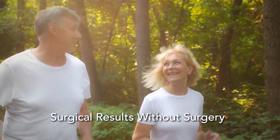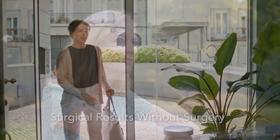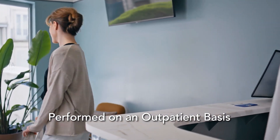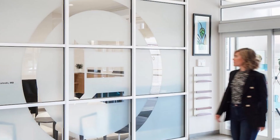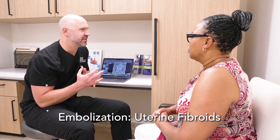Embolization has shown to produce surgical results without surgery, and is a minimally invasive alternative to traditional surgery. Embolization procedures can be performed on an outpatient basis, allowing you to return home the same day with a much shorter recovery time. Here at Echo Medical, we use embolization to treat a wide variety of medical conditions, such as uterine fibroids.